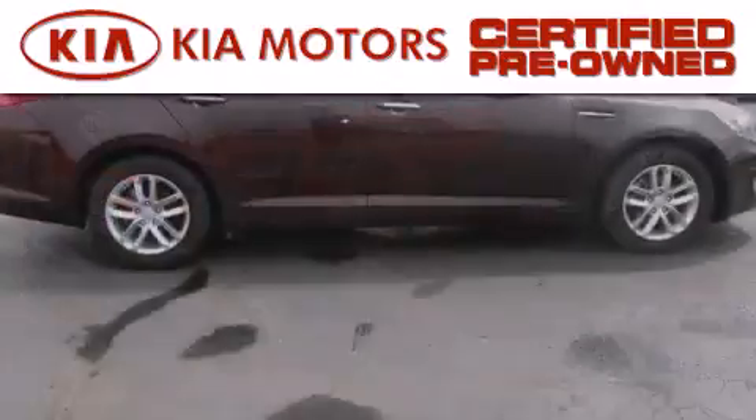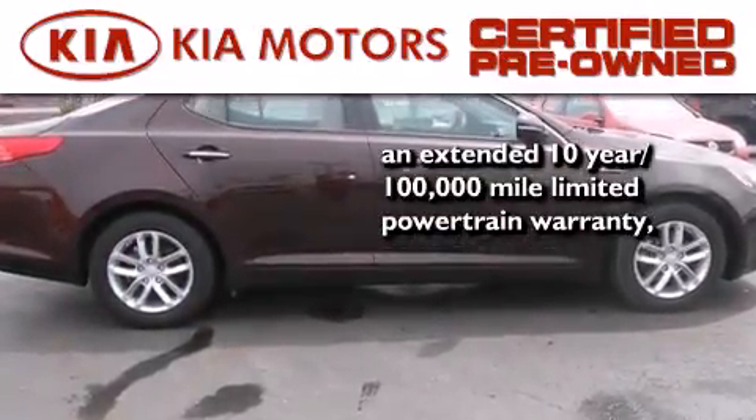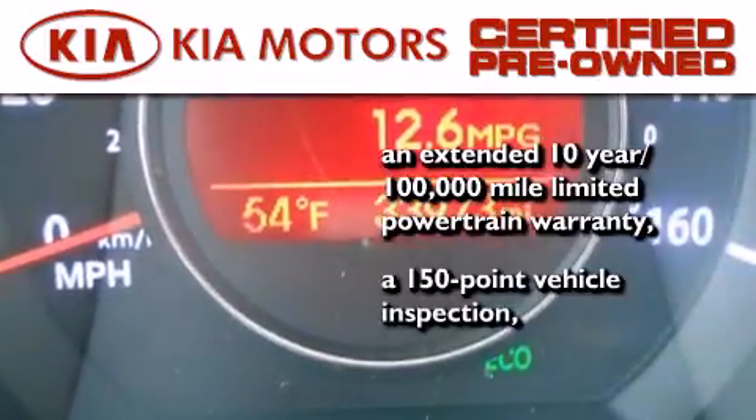With this certified pre-owned Kia, you get an extended 10-year, 100,000-mile limited powertrain warranty and a 150-point vehicle inspection.